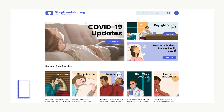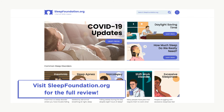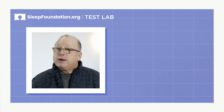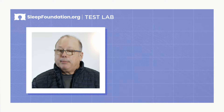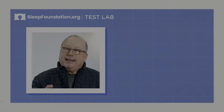You can check the description below and sleepfoundation.org for the full review, as well as the most up-to-date information on discounts and pricing. If the Helix Midnight doesn't seem like the right mattress for you, you can check alternatives there as well. If you found this video helpful, please like and subscribe, and feel free to leave a comment below. Thanks for watching, and I hope you have a good night's sleep.